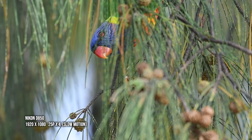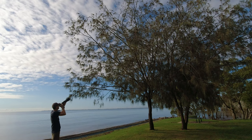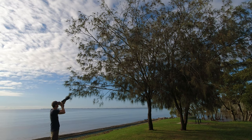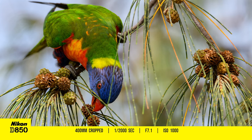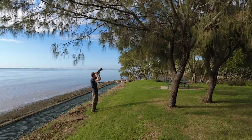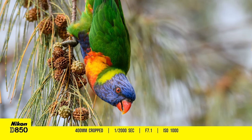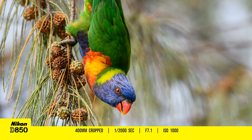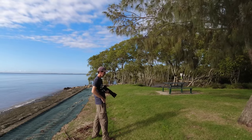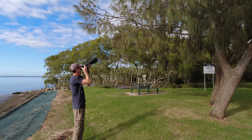I've just got some rainbow lorikeets up in these trees having a bit of breakfast. I'm just using single point autofocus, straight on top of this guy's head as he's having a feed. This is better because I've got light behind me as well. I love these birds because they're so colourful — they certainly make a racket in the mornings to wake people up but they really are beautiful.